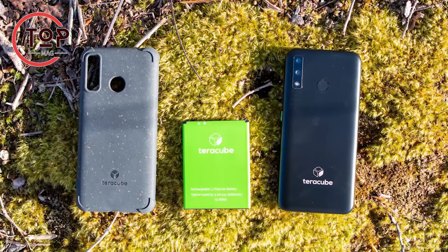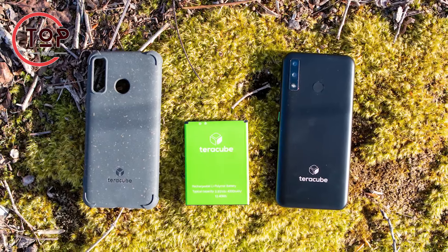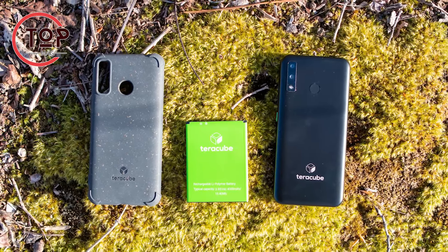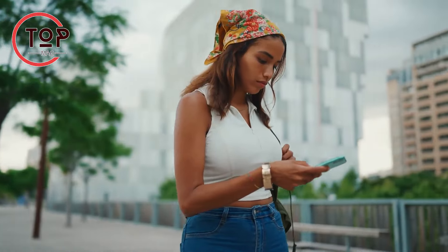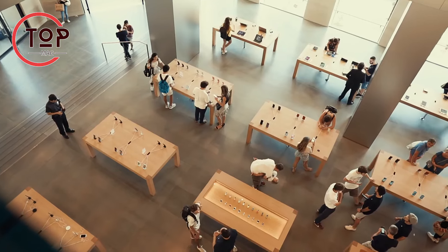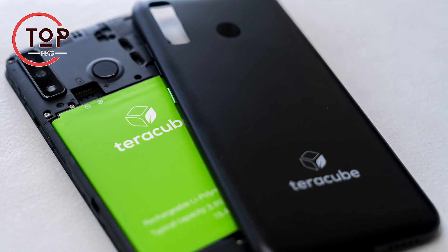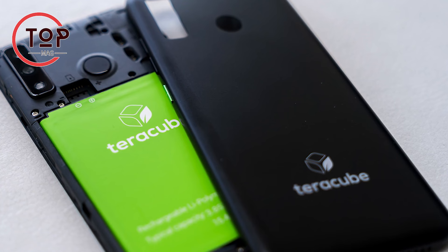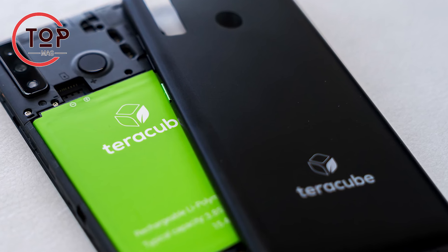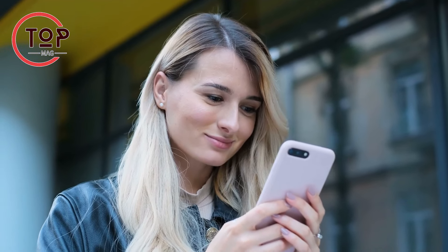Companies like Fairphone and TerraCycle are tackling these issues by designing smartphones with lower environmental impact and a focus on social responsibility. Fairphone aims to create phones without conflict minerals, ensure fair labor conditions, and increase device durability. TerraCube offers a 4-year guarantee and replaceable components using biodegradable chassis and recycled packaging. Both companies follow sustainable practices, making their phones better choices for a greener future.